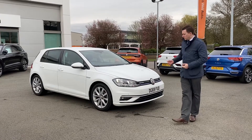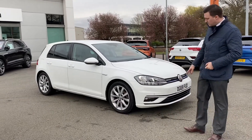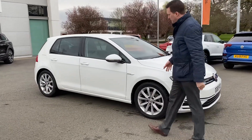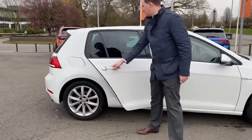The Golf has got quite a few features standard on the vehicle, including active cruise control, which is used for the front badge, parking sensors front and rear, and the built-in LED daytime running lights. We've got 17-inch wheels standard on this particular vehicle, and you also get privacy glass.